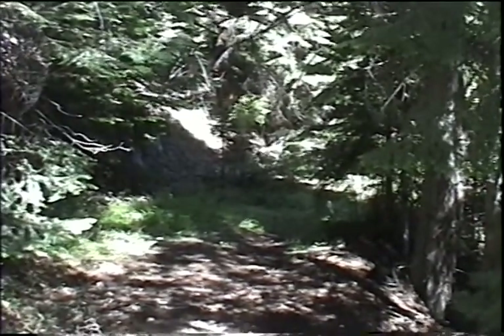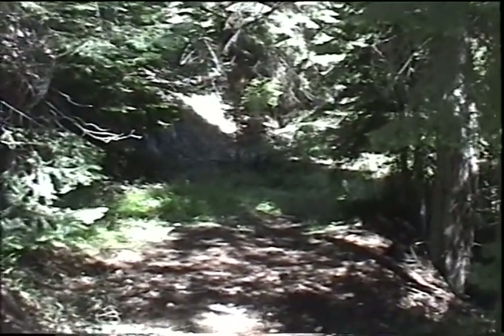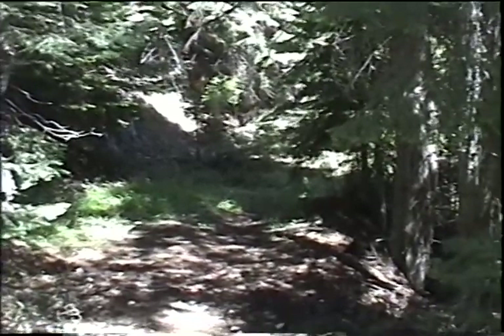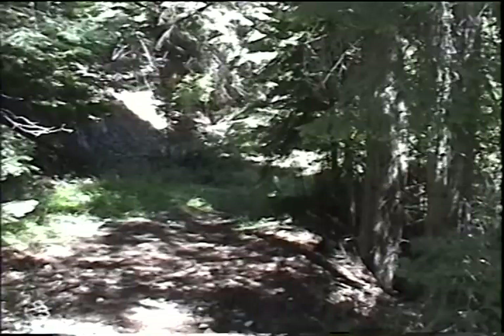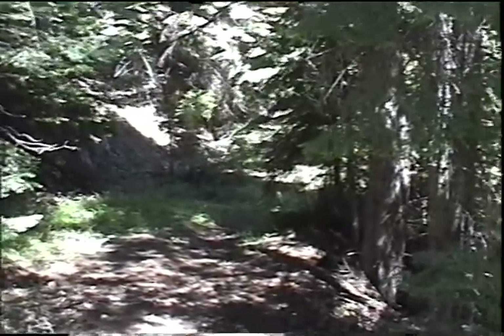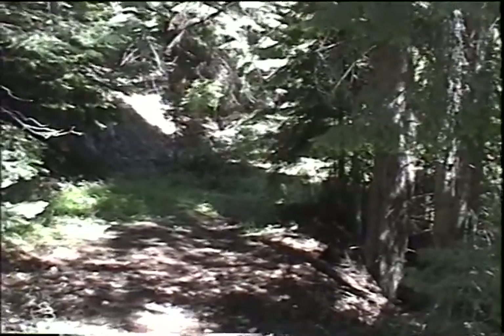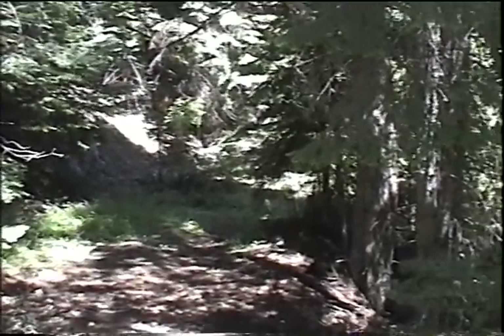This is July 24, 2000. I'm at EC-492, the New York mine. This, the Buffalo, Idaho, and several other groups of workings around here were also worked collectively as the Shamrock group at one point, but we're going to go ahead and do all these separately.